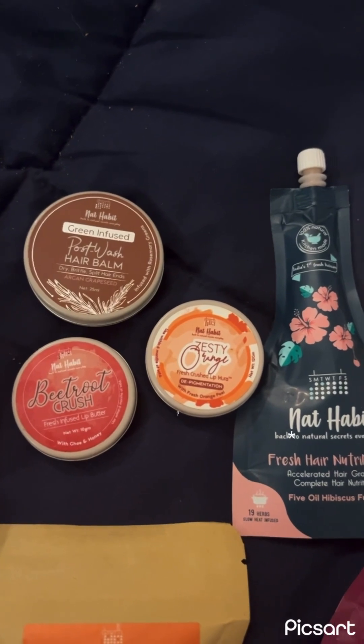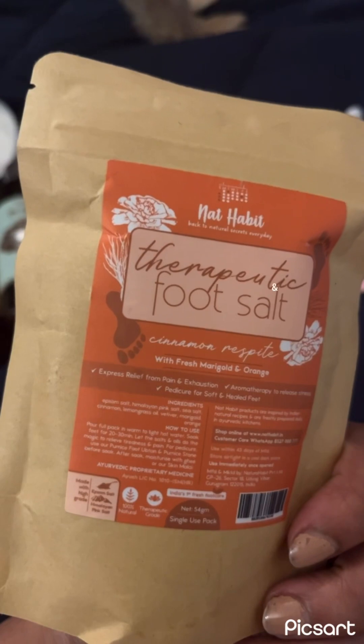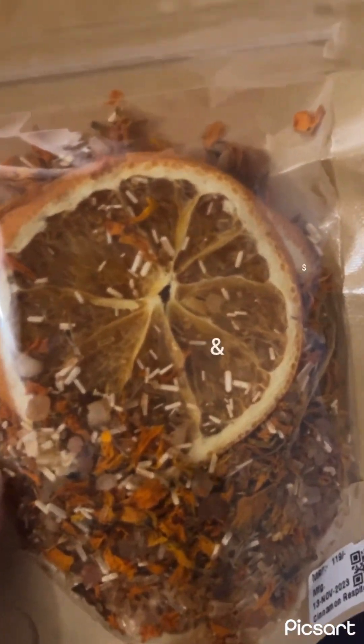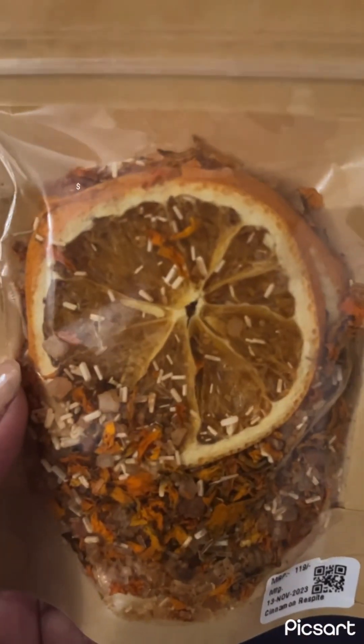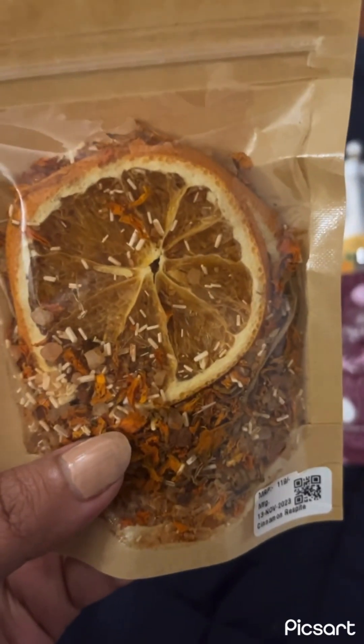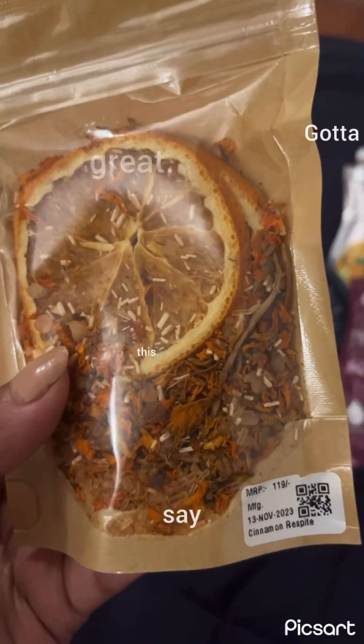There's a zesty orange lip moora, which is a lip scrub to remove pigmentation from your lips and also make them smoother and plumper. Then we have this therapeutic foot salt — it's quite nice. This one is cinnamon with fresh marigold and orange, and as you can clearly see, there's cinnamon, marigold, and a big dried orange piece in there. I did use the other one too, which was lavender and rose — but that's gone. It smells amazing and it was really good as a foot salt. At 119 it could be a little cheaper, but in this price range it's pretty great.